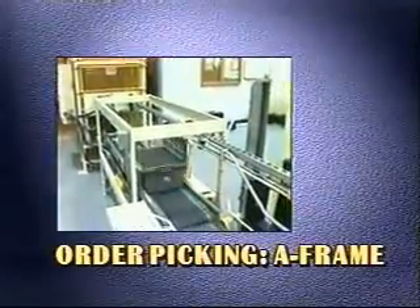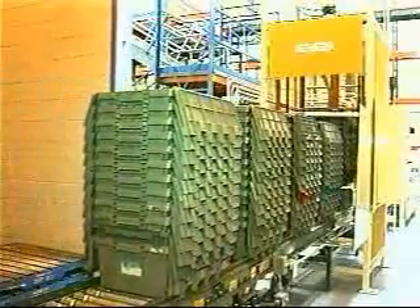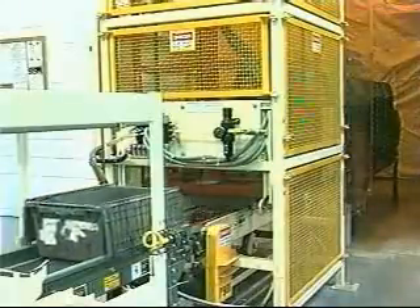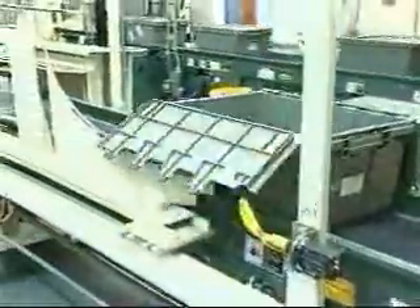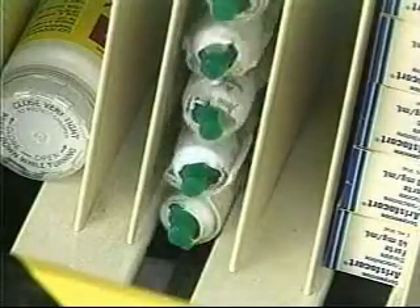A-Frame order processing begins with stacks of reusable totes that are placed on a conveyor upstream of a destacker. The destacker separates and singulates totes onto an infeed conveyor, which moves them through a lid lifter device that raises the lids for labeling. Meanwhile, the Dispensamatic control system releases and processes orders through the A-Frame.